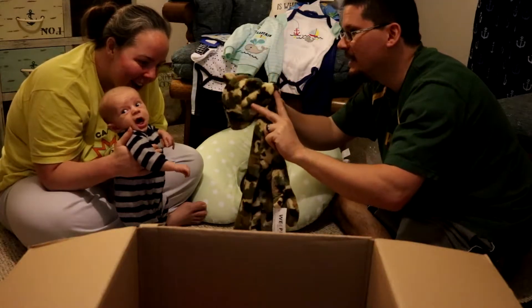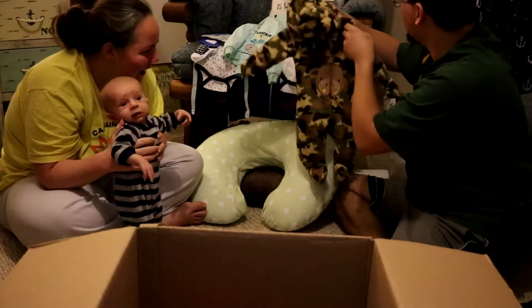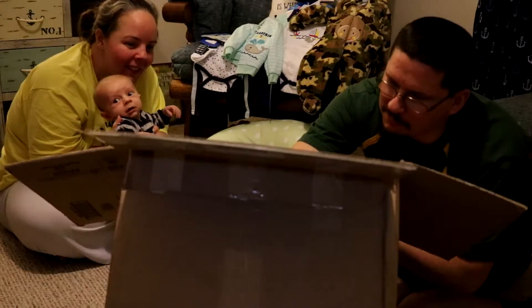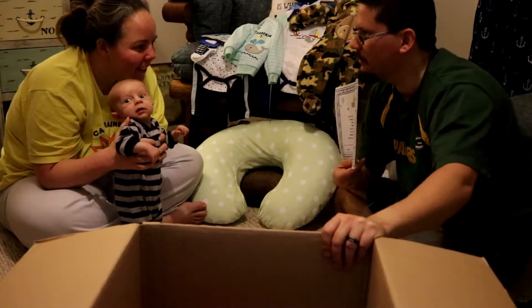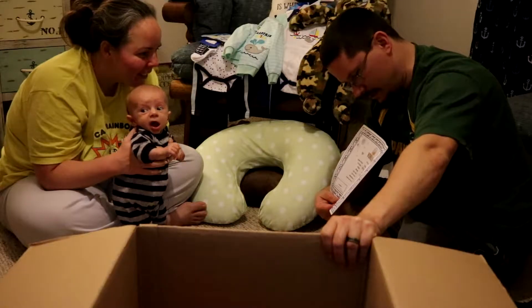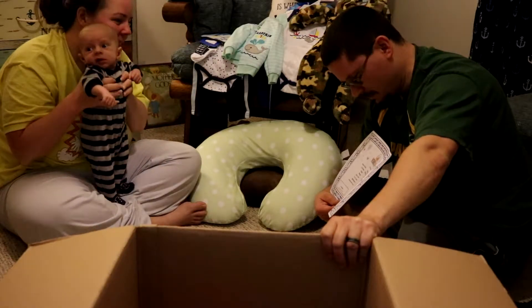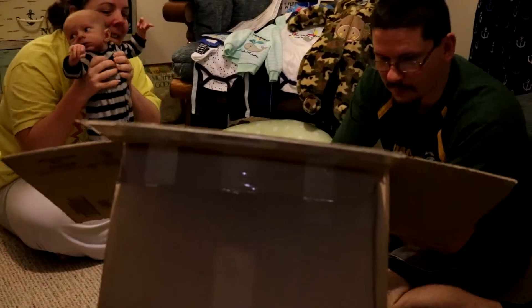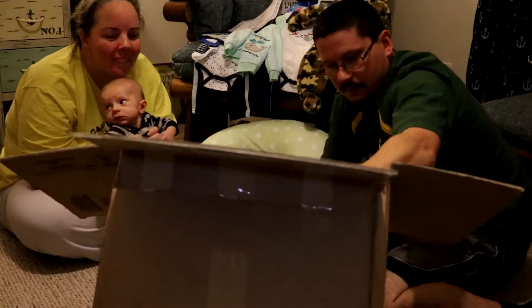Camouflage! Davis has got some camouflage clothes. That would be a Build-A-Bear birth certificate for Davis the monkey. That's cool.